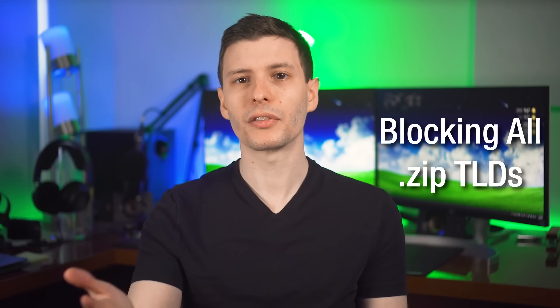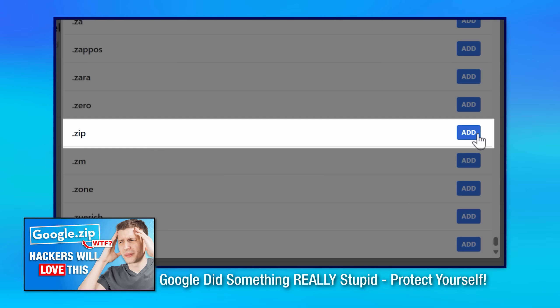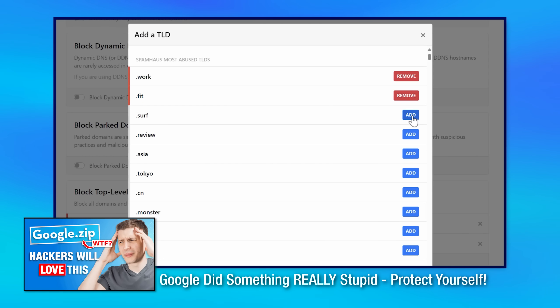The best thing you can do personally is probably just block all .zip top level domains yourself. I showed an example of how to do that in the previous video using a DNS filtering service — I'll have that link pop up if you want to go back and watch that. It would also be a good idea to educate your friends and family who might have no idea this is a thing, depending on how many services start auto-linking .zip text. Let me know in the comments whether you're blocking this domain completely, or maybe you're an IT professional doing it for your whole company. Thanks for watching!